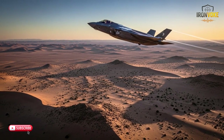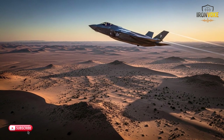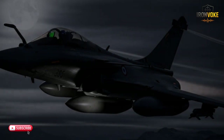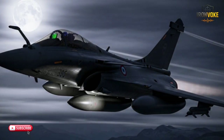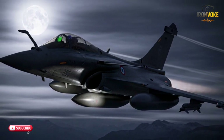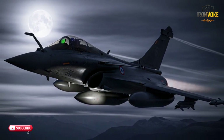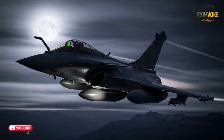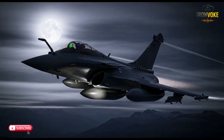In terms of speed and maneuverability, the Rafale takes the lead. Its delta wing design gives it superior agility, allowing it to perform complex maneuvers at high and low speeds. It can reach a top speed of Mach 1.8 and is highly effective in close combat, where its agility can outmatch more stealthy but less nimble opponents. The F-35I, with its top speed of Mach 1.6, is not quite as agile as the Rafale, but its combination of speed, stealth, and advanced avionics still make it an incredibly formidable opponent in any engagement.